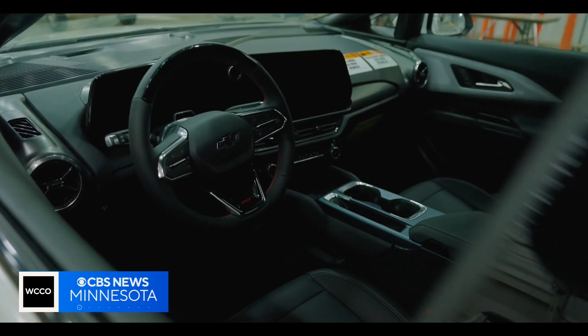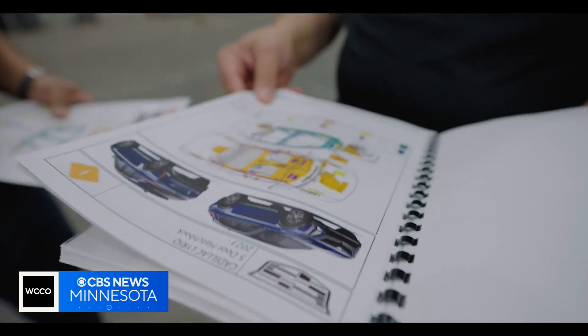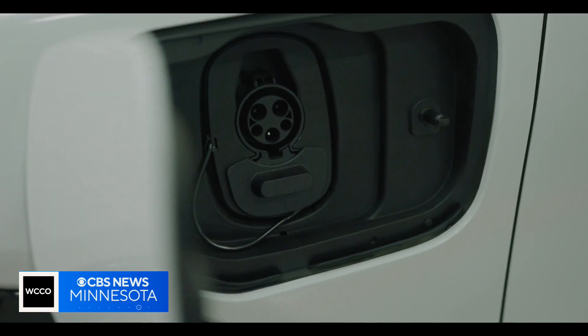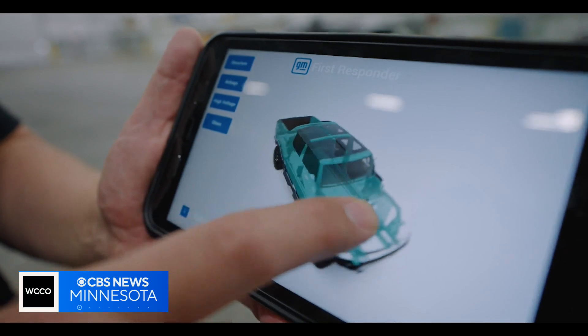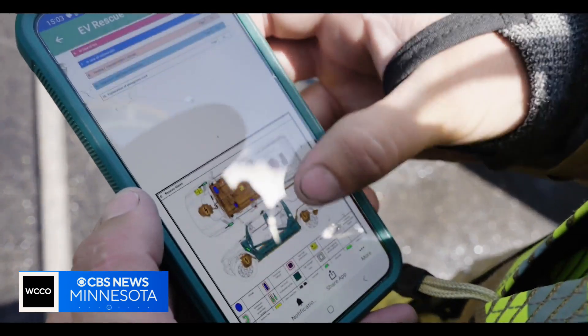Another challenge: all EVs aren't the same, and batteries aren't always in the same place. So firefighters have to rely on emergency response guides, or ERGs — manuals from each individual manufacturer that help them figure out what to do when they respond to an electric vehicle fire. There are currently about 300 separate emergency guides. GM is developing an app using their immersive technologies team, and there is a third-party app already available to first responders that aggregates all of those guides in one place. These are different animals requiring different tactics and strategies, so we have to be able to identify them appropriately.